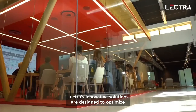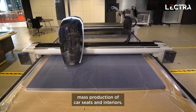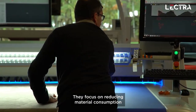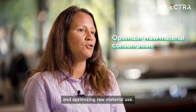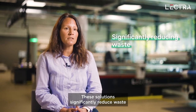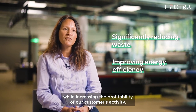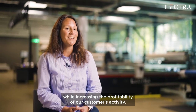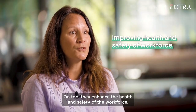Lectra's innovative solutions are designed to optimize mass production of car seats and interiors. They focus on reducing material consumption and optimizing raw material use. These solutions significantly reduce waste and improve energy efficiency while increasing the profitability of our customers' activity. On top, they enhance the health and safety of the workforce.